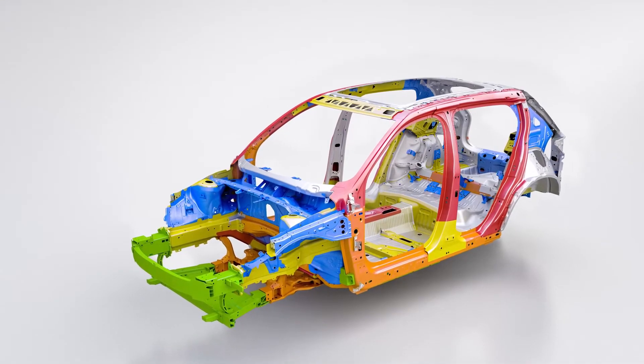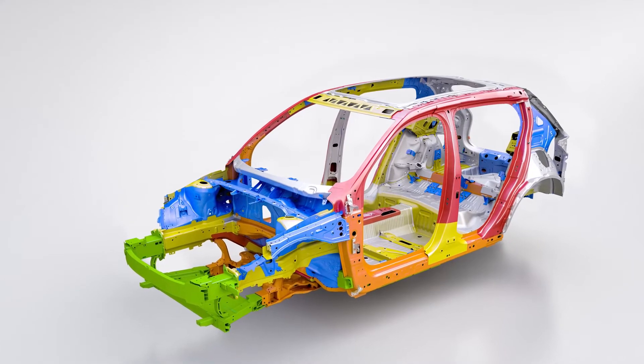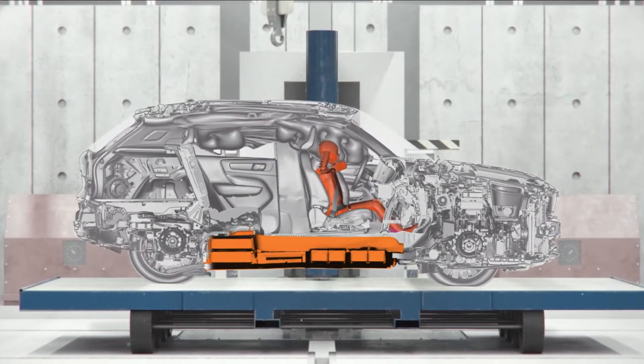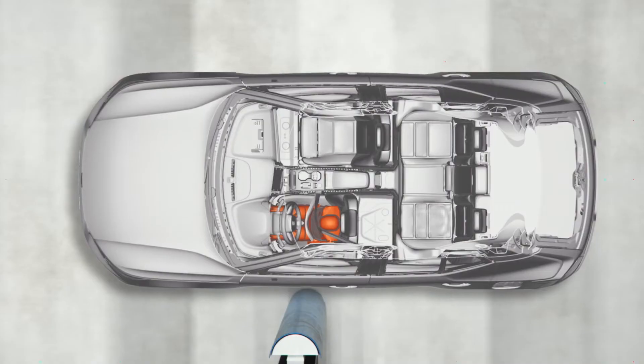The complete body structure, the crumple zones, the seats and the car restraint system — everything interacts to help protect everyone inside the car if an accident cannot be avoided.